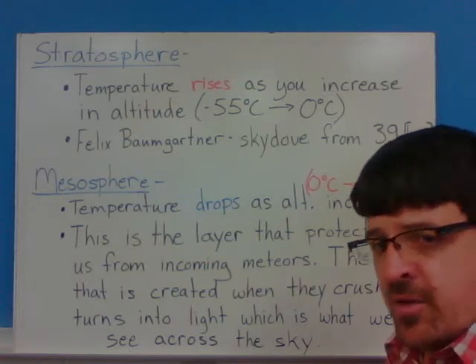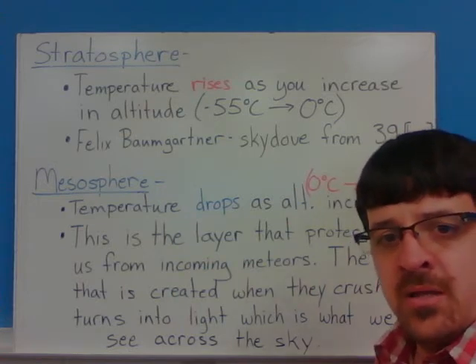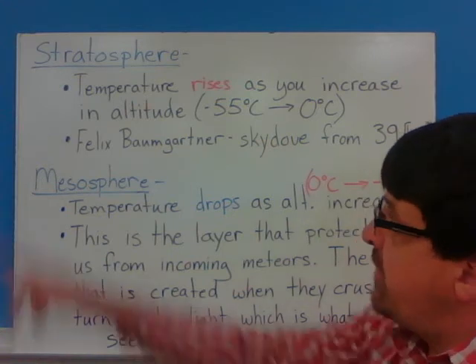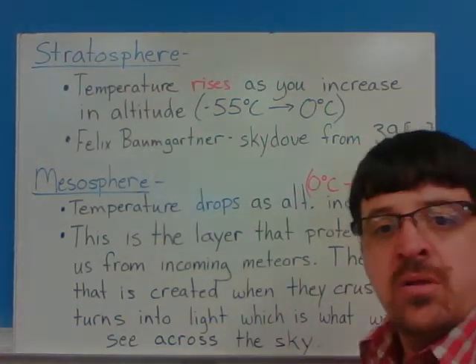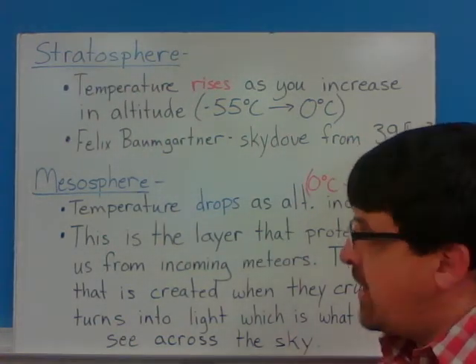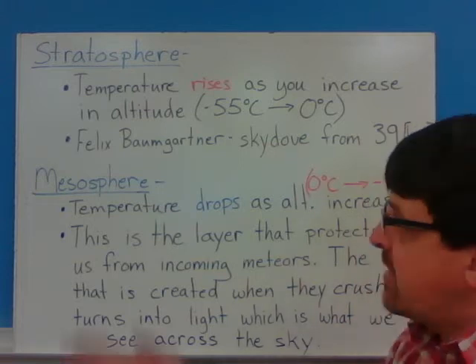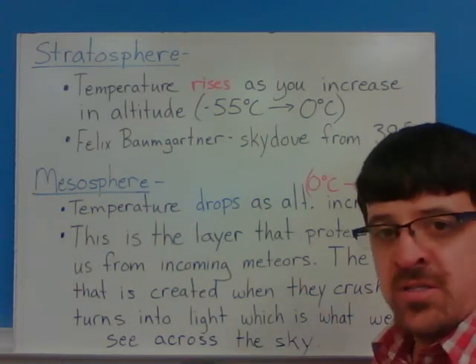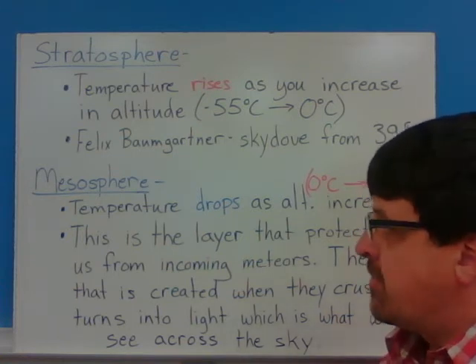If you get a chance, type in 'Red Bull Stratos Jump' and you'll find videos on that. It cost Red Bull a lot of money to back Felix Baumgartner in that world record attempt, and he broke a couple of world records in the process.